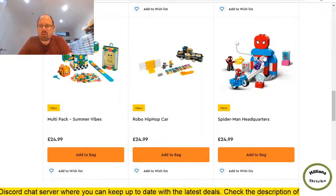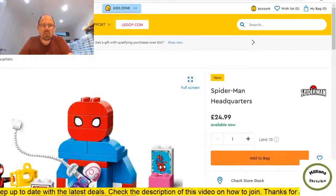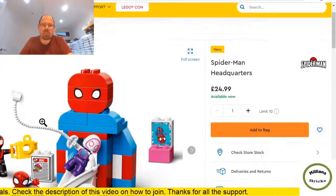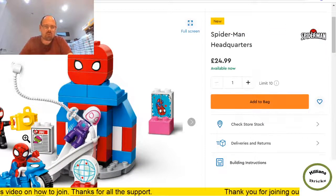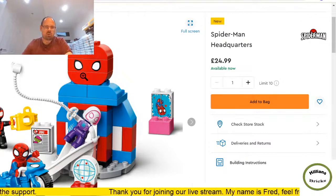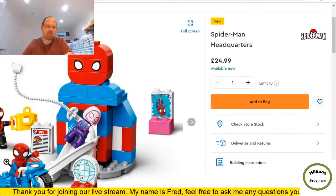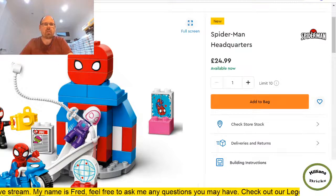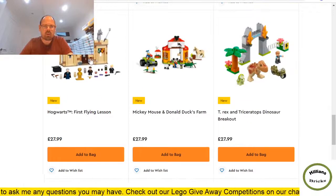Spider-Man Headquarters — I think this is Duplo. Yes, definitely Duplo. Interestingly Lego now has Marvel in the Duplo range. Spider-Man movies aren't really appropriate for the Duplo target audience, but it's quite nice that they have these Duplo figures with Spider-Man print. It's a no for me.